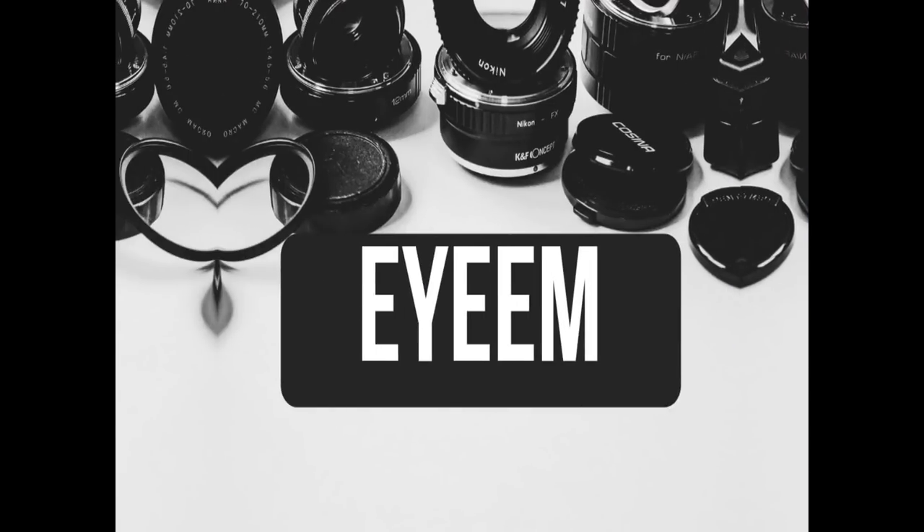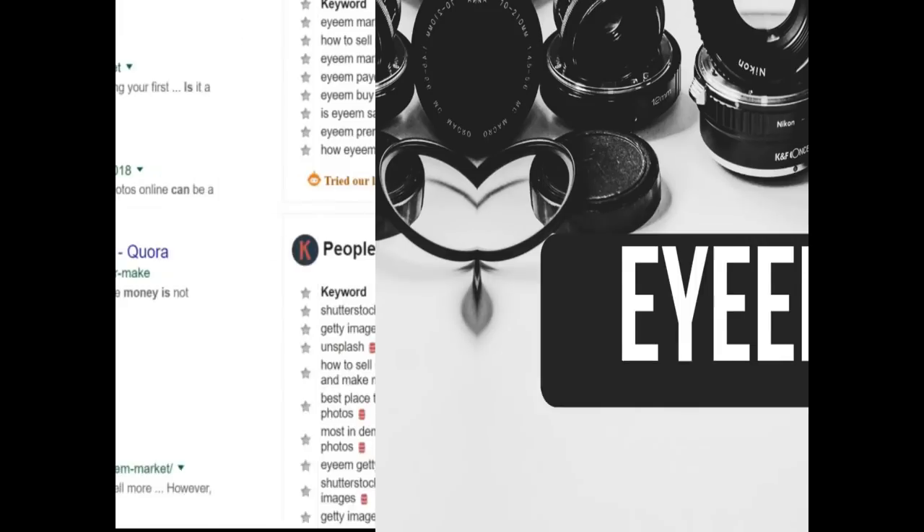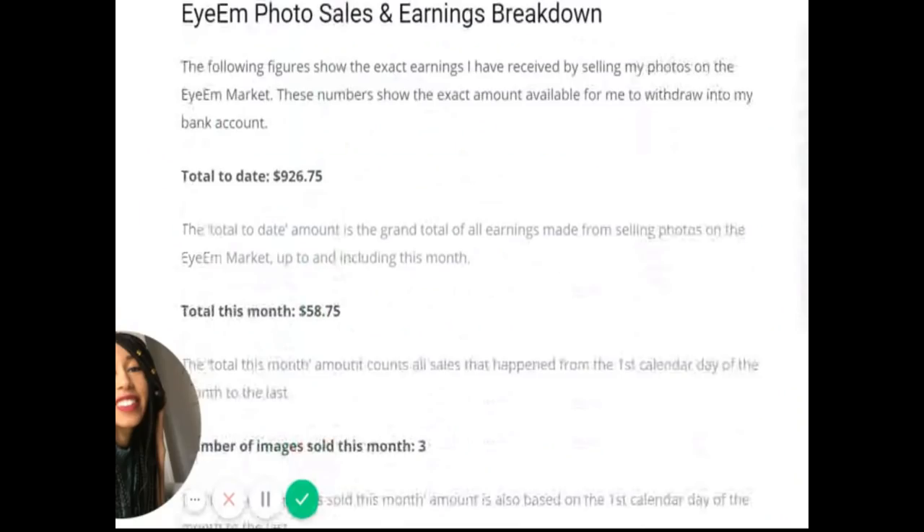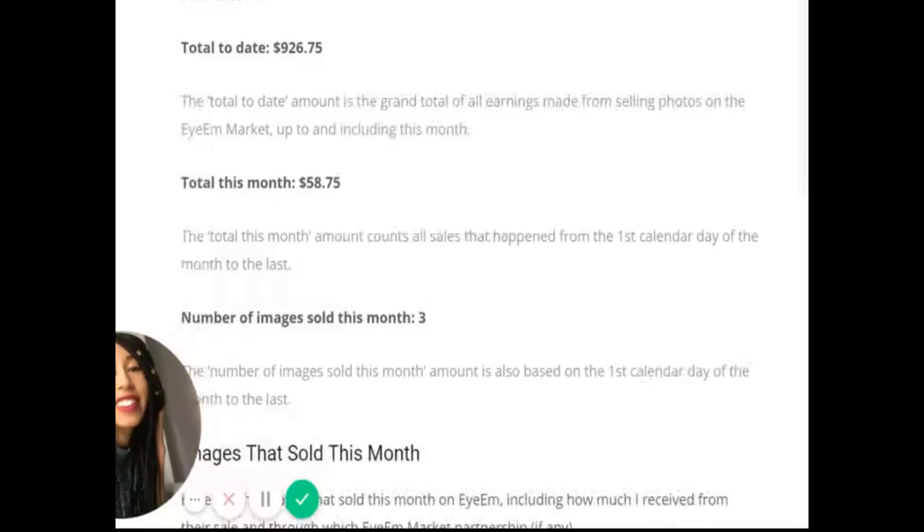My third website is IM. IM seems to be huge among the photographer community. If you scroll on Google, you can see IM is a site photographers are having a lot of real success with. You will always receive 50% of the revenue from your photo. The amount the photo sells for depends on the license purchased — social licenses sell for $20 per photo and web licenses sell for $50 per photo. Not too shabby.